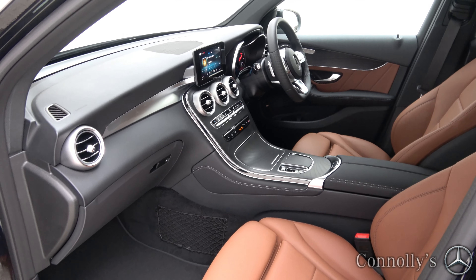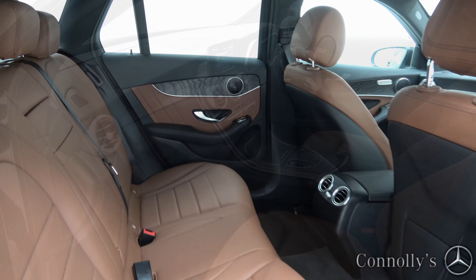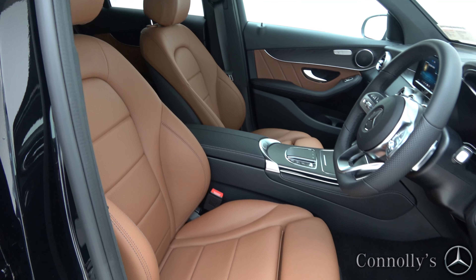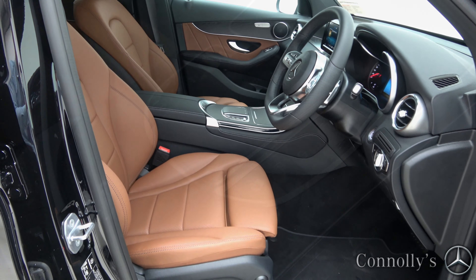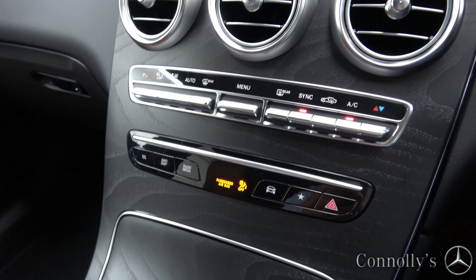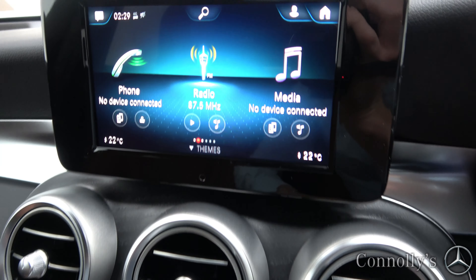The interior features saddle brown leather with open pore black ash wood trim, electrically adjustable heated front sports seats with electric lumbar support, touchpad, dual zone climate control, and a touchscreen display.